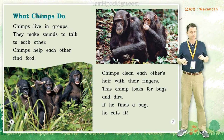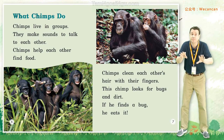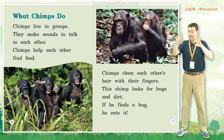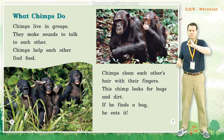What chimps do. Chimps live in groups. They make sounds to talk to each other. Chimps help each other find food. Chimps clean each other's hair with their fingers. This chimp looks for bugs and dirt. If he finds a bug, he eats it.